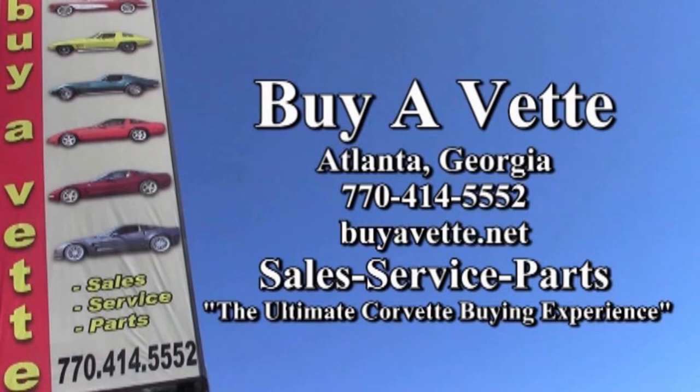This car is in our showroom in Atlanta, Georgia at buyavet.net. We hope you'll find interest in this car and give one of our salesmen a call. We always have 120 Corvettes in stock at our Atlanta location. You can contact us at 770-414-5552, and we hope that you'll find buyavet.net to be the ultimate Corvette buying experience. We hope you'll give us a call or see us soon.